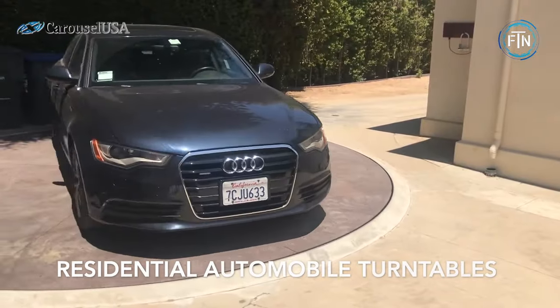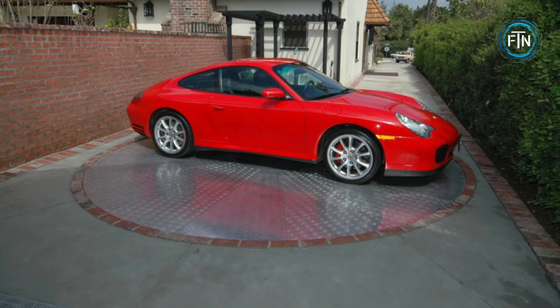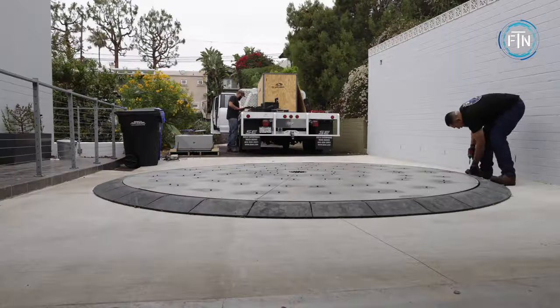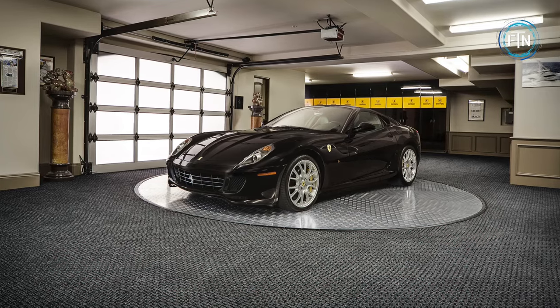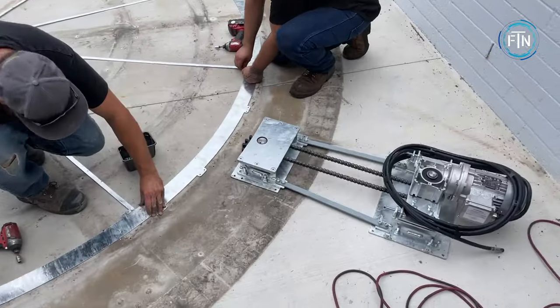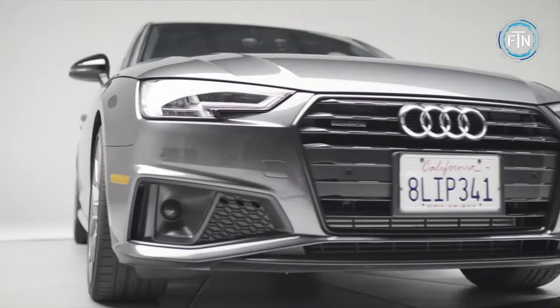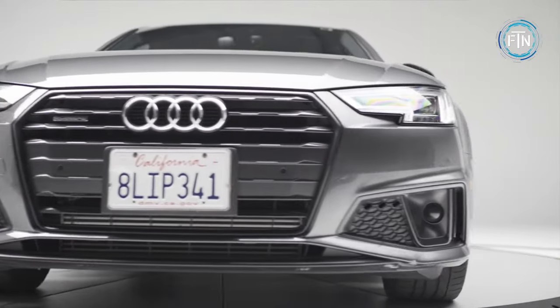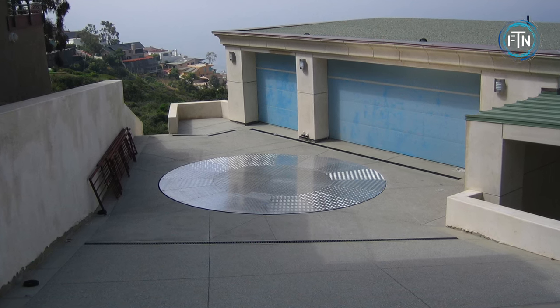Residential automobile turntables are practical solutions designed to make parking and maneuvering vehicles in tight residential spaces a breeze. These turntables are installed on driveways, in garages, or in other parking areas, and provide a rotating platform for vehicles. They enable drivers to rotate their vehicles in any direction with minimal effort — particularly valuable in situations where space is limited or when it's challenging to back out of a driveway onto a busy road.